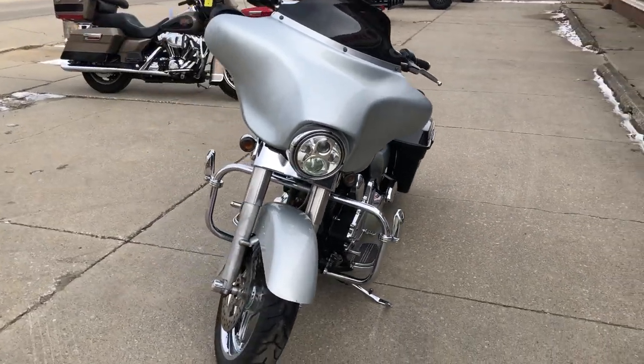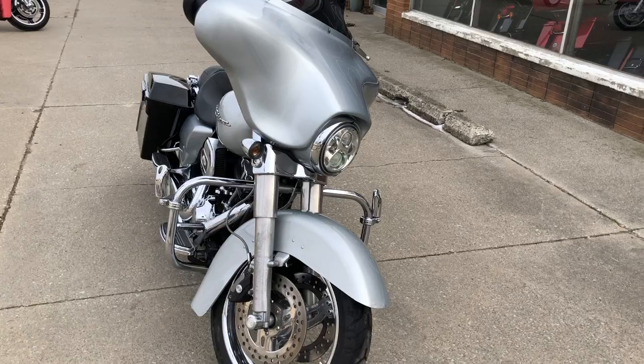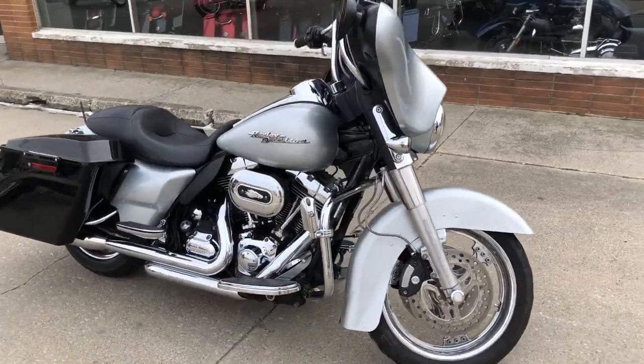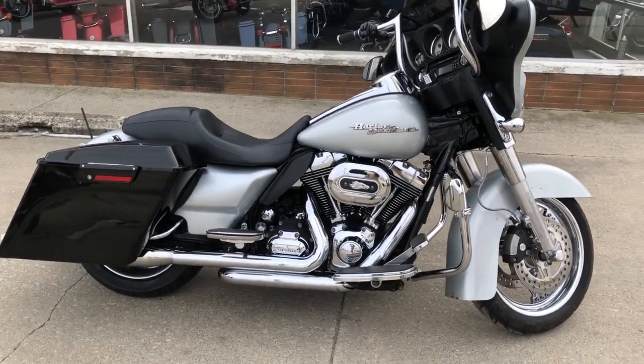It's a nice clean Street Glide with thousands of dollars in extras. It's a great bike for the money, guys. Don't miss this one. Give us a call at 810-648-9500.